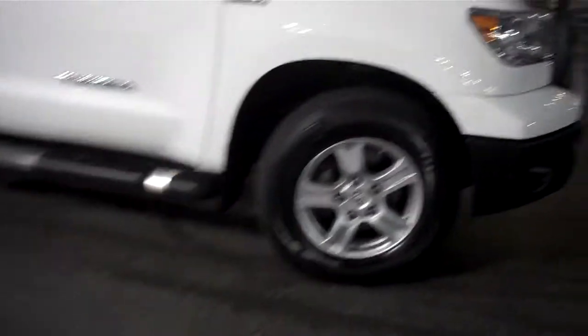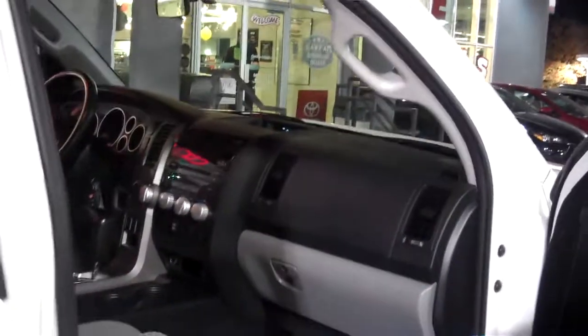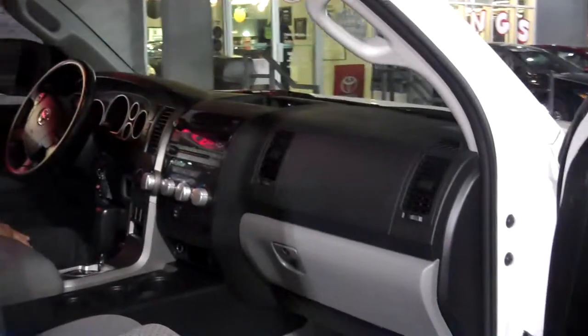I'll show you a quick look at the interior — double cab. Plenty of space for passengers, driver, whatever you need in there. By far one of the best working trucks on the street, plenty of performance.